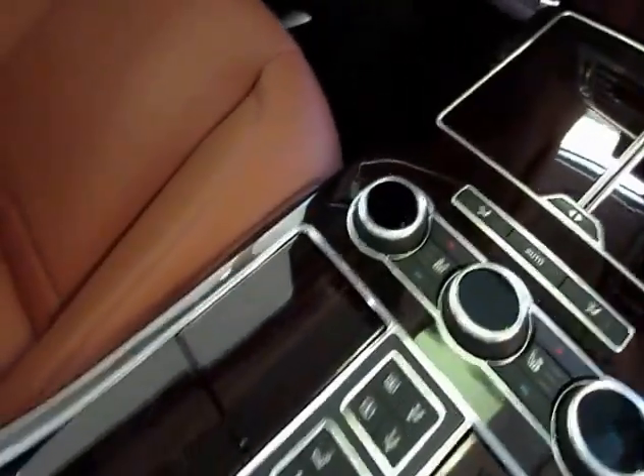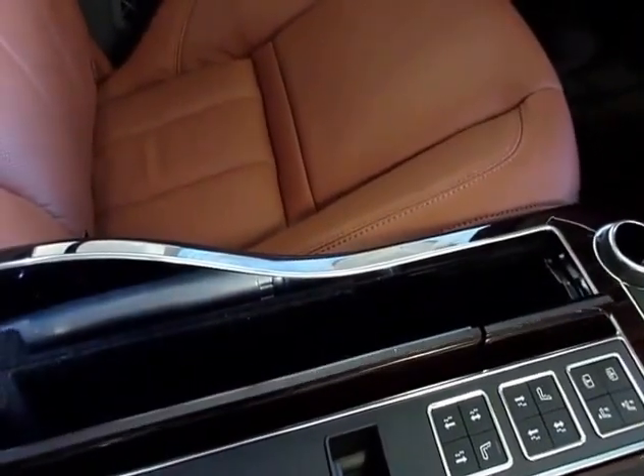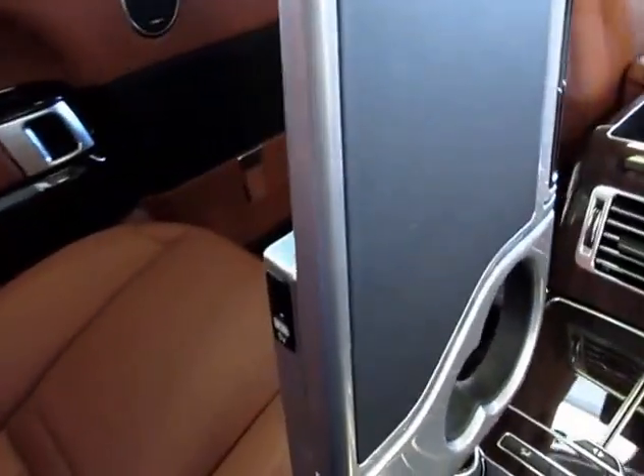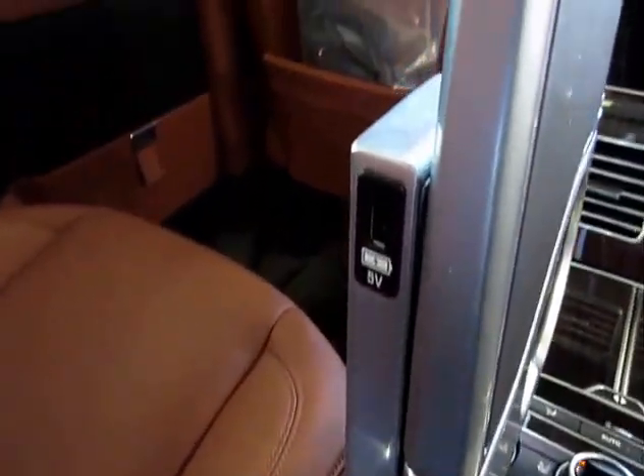If you like ultra rare, ultra luxury, this SUV is for you. At this point in time, this would be the most luxurious SUV available on the planet.